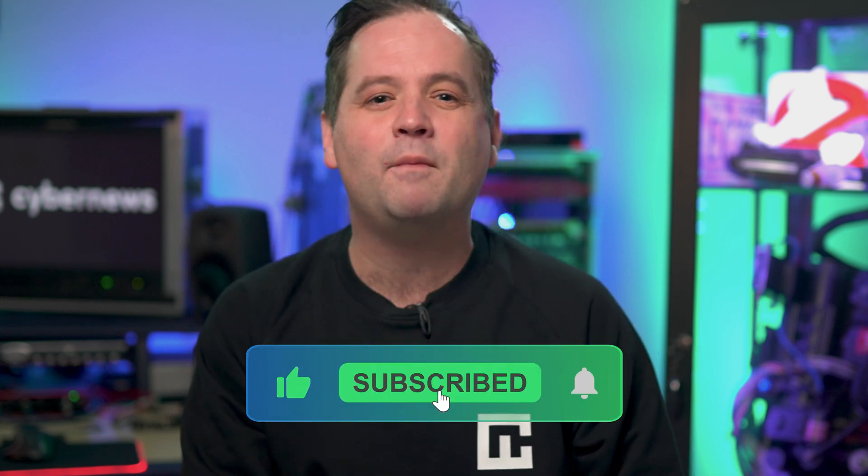You are looking for a free antivirus for Windows 11, so you are probably into things like tech and cyber. My channel is all about that, so why not drop me a like and a subscribe? Check out my other videos — you will not be disappointed.